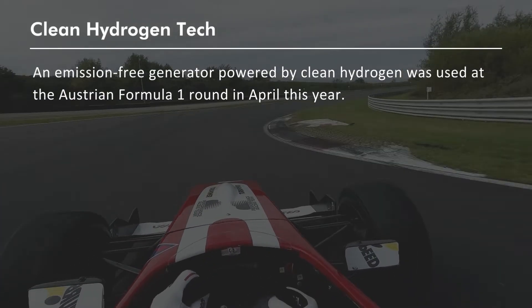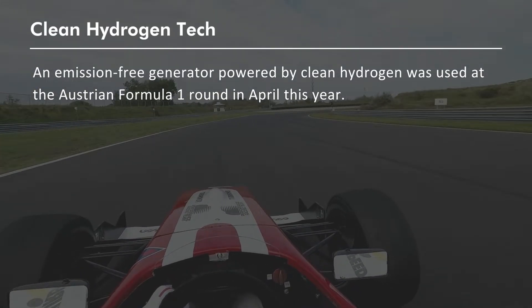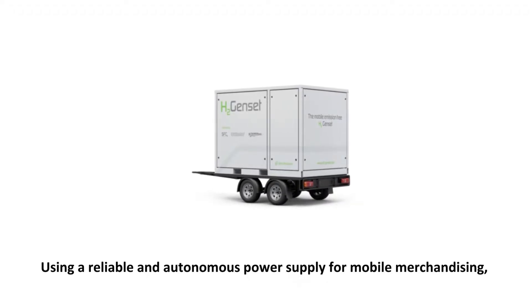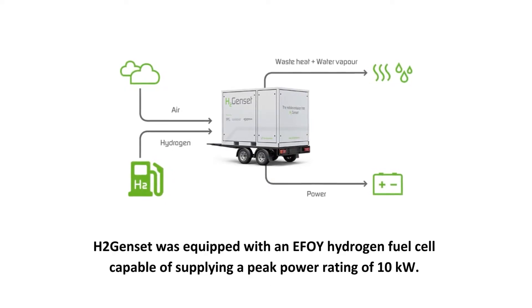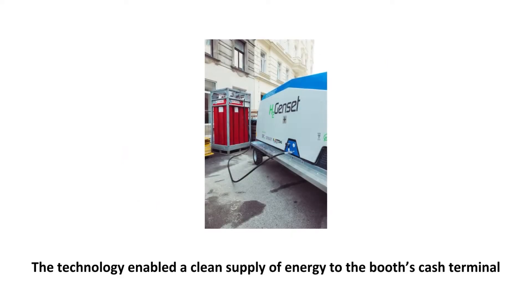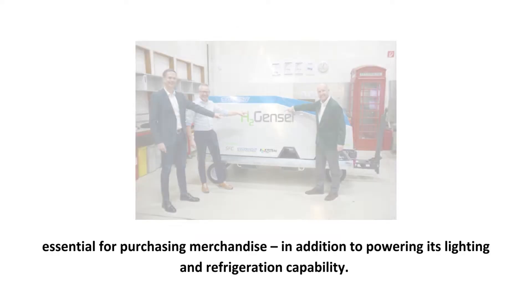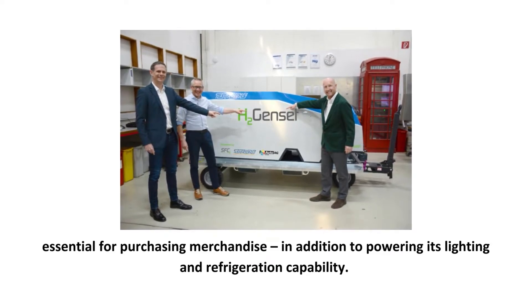An emission-free generator powered by clean hydrogen was used at the Austrian Formula One round in April this year. Using a reliable and autonomous power supply for mobile merchandising, the H2 genset was equipped with an EFOY hydrogen fuel cell capable of supplying a peak power rating of 10 kW. The technology enabled a clean supply of energy to the booth's cash terminal, essential for purchasing merchandise, in addition to powering its lighting and refrigeration capability.